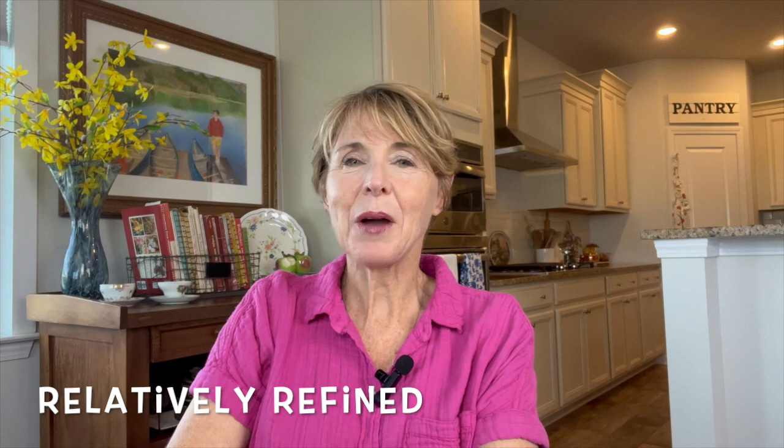Hi, everyone. My name is Paula, and I am one of the three sisters of Relatively Refined. On this channel, my sisters Kathleen, Patty, and I hope to inspire you to make your life beautiful on a budget.